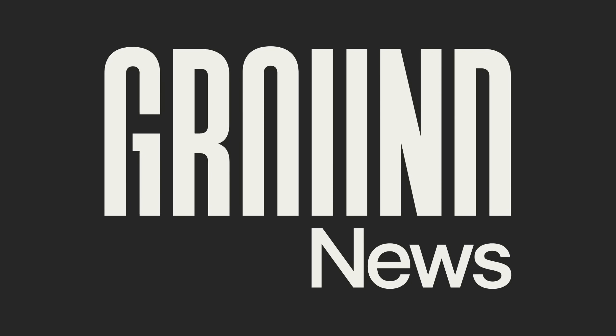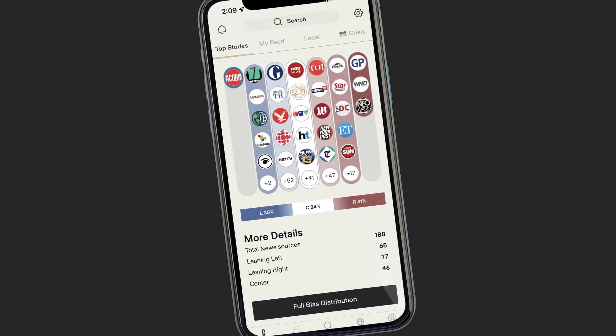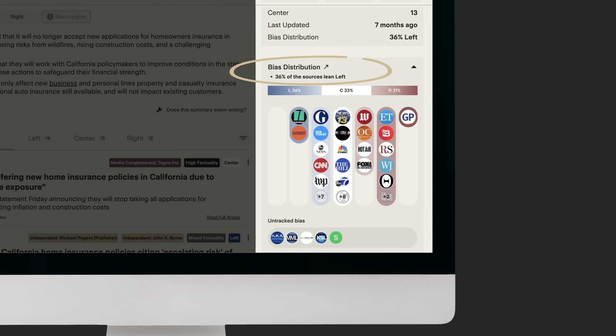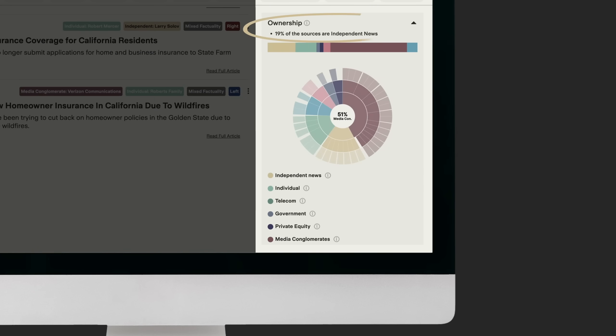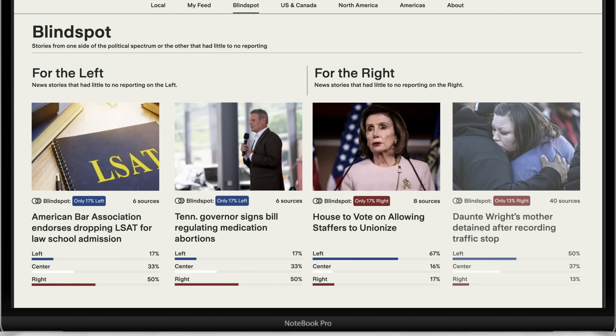And that's what today's sponsor, Ground News, sets out to address. Ground News was created by a former NASA engineer, and it's your beacon of clarity in a sea of noise. It provides a visual breakdown of each story, revealing the reporting outlets, their owners, what their political biases are, and the factual accuracy of their sources. They also have the Blindspot feed, a unique feature that uncovers stories overlooked by one side of the political spectrum.